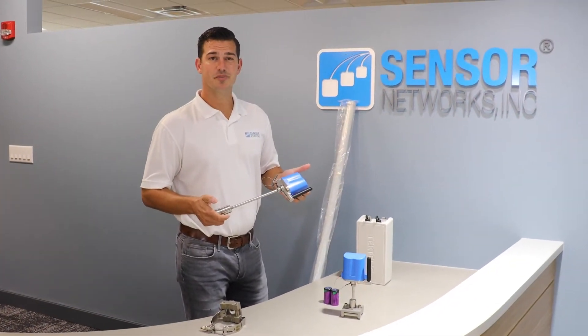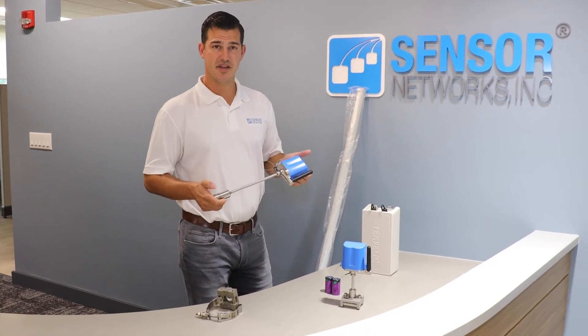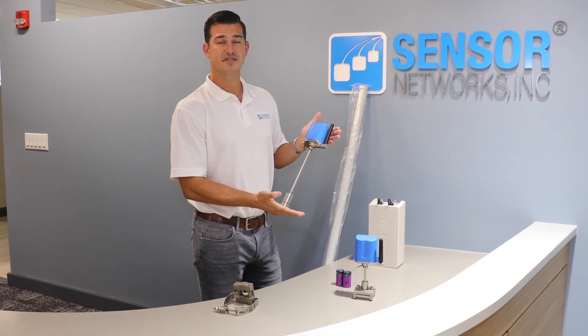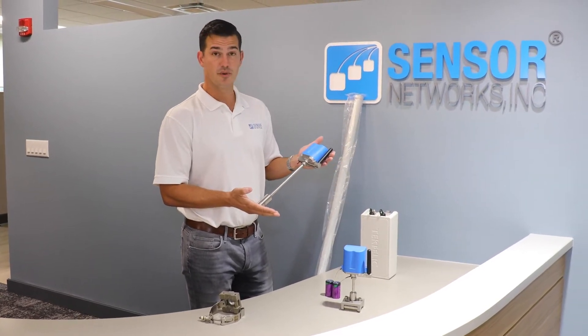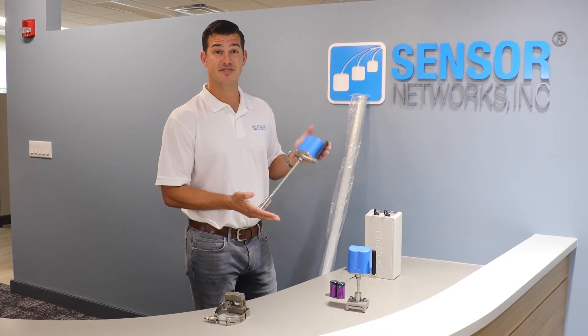Now we're inside and I want to give you a sneak peek at our new product, which is called Micro PIMS Intrinsically Safe. These Micro PIMS are fully wireless 900 megahertz ultrasonic corrosion monitoring sensors. They are rated for UL/CSA Class 1 Div 1, or ATEX or IECEx Zone 0.